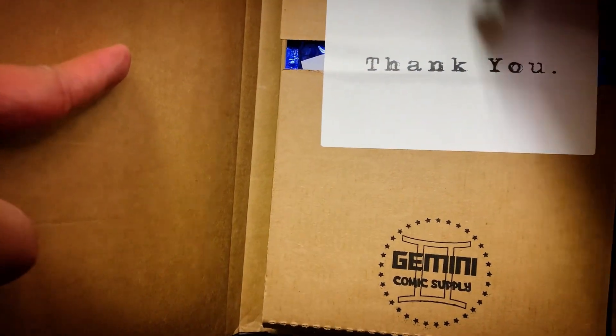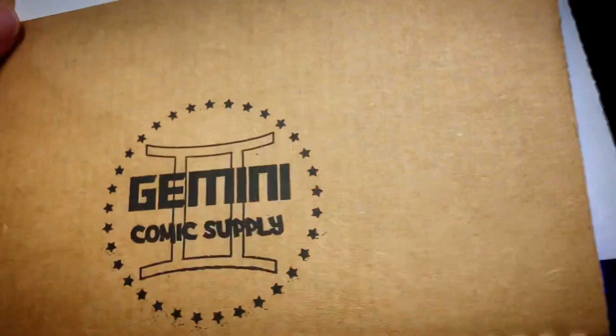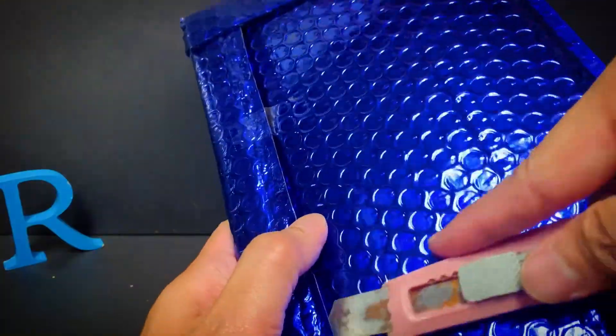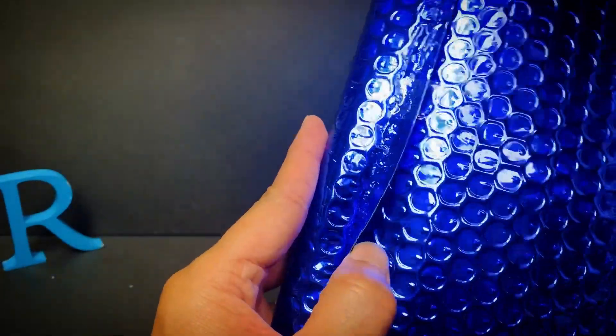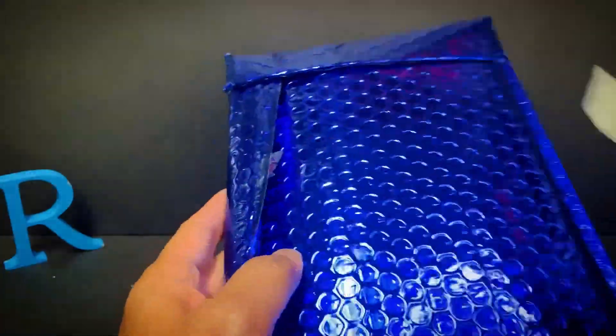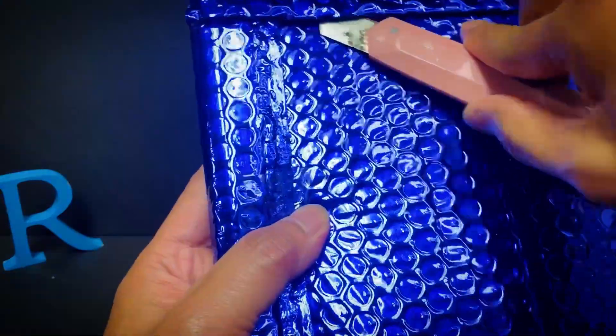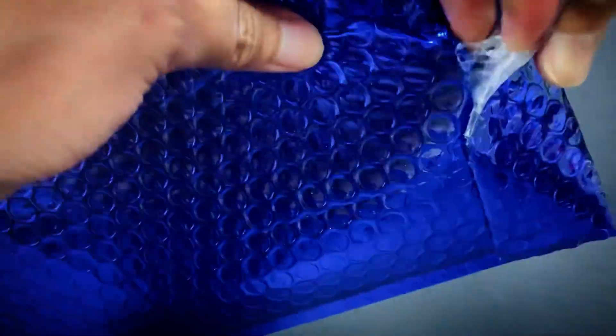This is very nicely packaged — this is actually my first time ordering real comics. There's a bunch of tape to cut through. Can you guys guess what this is? You have one guess — say it out loud. I can tell you it is Transformers related.